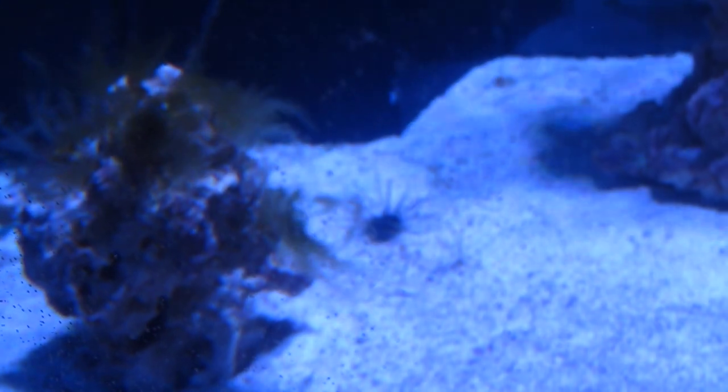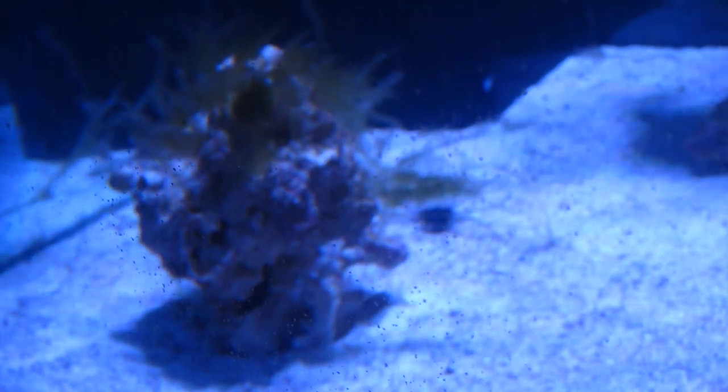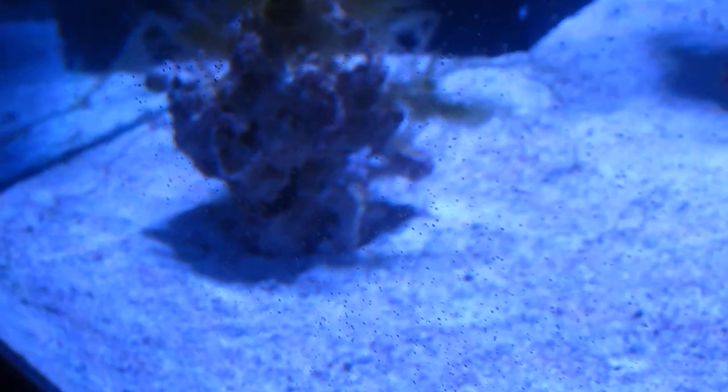Sea urchins tend to mow down algae - good or bad, even coralline algae. And sometimes they cause stress for SPS and stuff like that - they'll actually strip the tissue. So I'll be watching this guy closely. These guys get huge - black long-spine urchin. I feel like maybe in half a year or a year I may have to trade him, give him away to somebody with a bigger tank and a hair algae problem.